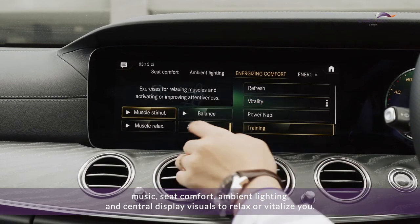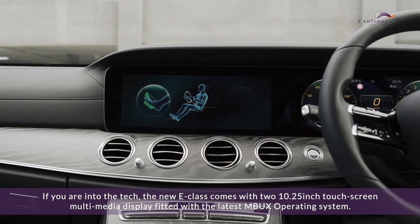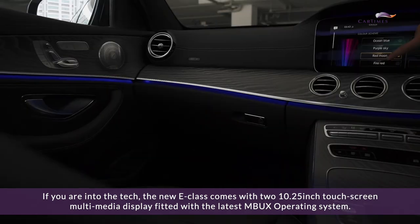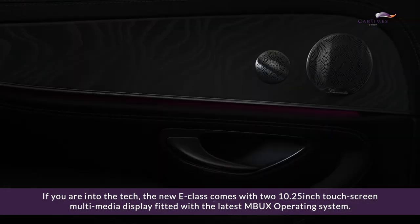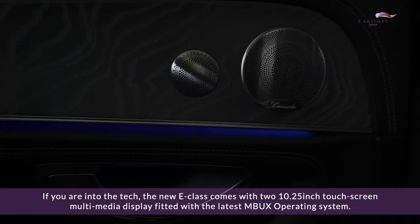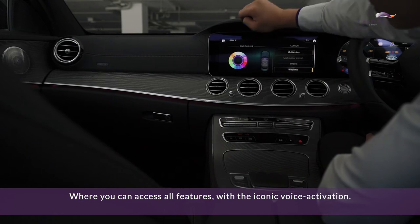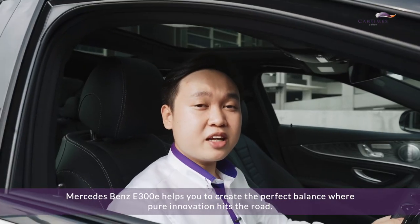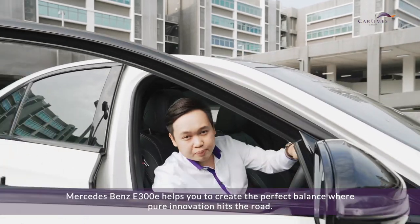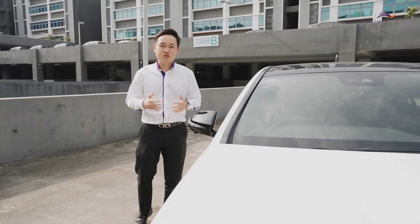The energizing package can suggest different well-being programs that combine music, seat comfort, ambient lighting, and central display visuals to relax or vitalize you. For tech enthusiasts, the new E-Class comes with two 10.25-inch touchscreen media displays fitted with the latest MBUX operating system, where you can access all features with iconic voice activation.